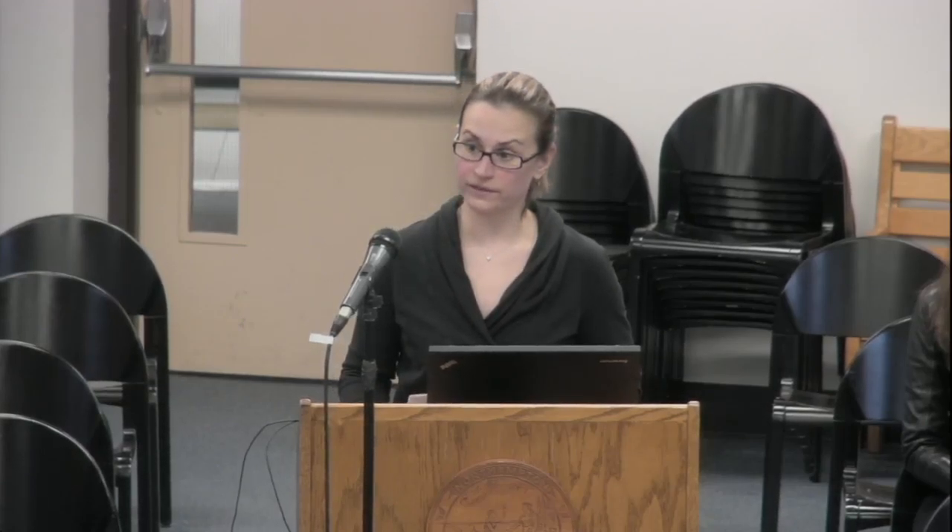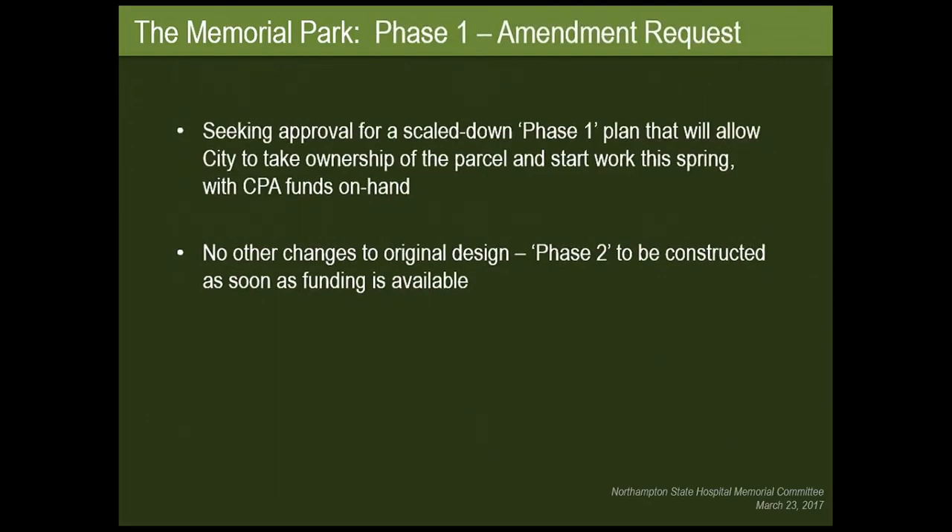Water will only be supplied to the park by a tap in Olander Drive — the fountain is not going to be operational at this point. Electrical will be drawn from the nearest service; the park will not be lit. Utility details as DPW requested will be reviewed and approved by them prior to construction. This is just a scaled-down phase one to allow us to get to work, with no other changes to the original design.